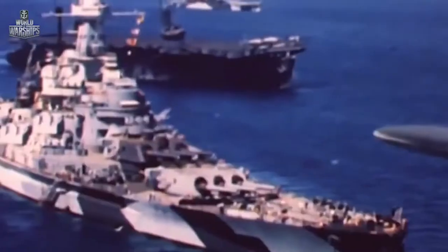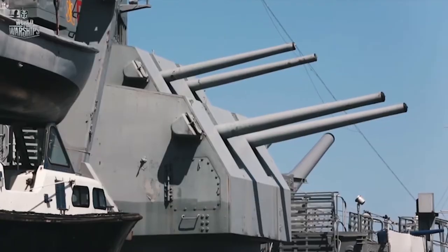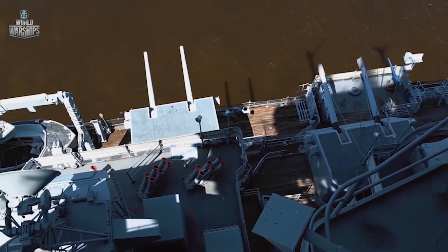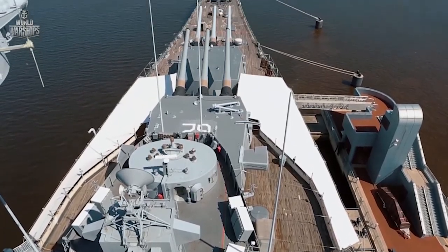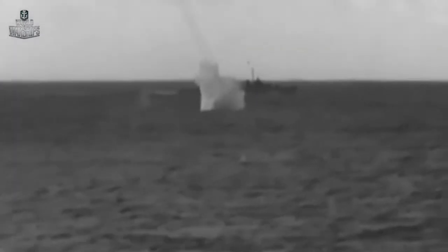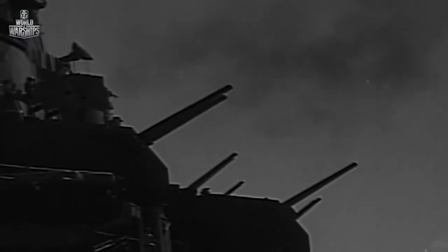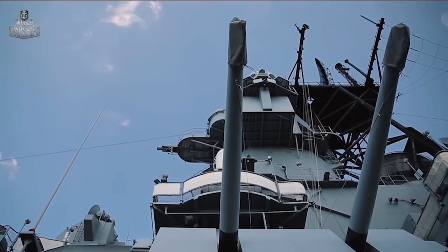Aircraft carriers and carrier aviation became the main striking force of naval warfare. At the same time, an aircraft carrier can't fight alone — they would be too vulnerable. Battleships became reliable cover for aircraft carriers. Thanks to their excellent seagoing capabilities, they formed an integral battle complex with aircraft carriers. New Jersey had to use all of her anti-aircraft armament to fight off enemy planes multiple times whilst protecting allied ships. It was battleships that provided the main protection against the airborne threat, taking positions around carrier task forces or assigned to separate tactical groups — and that became their primary objective.